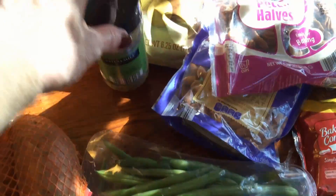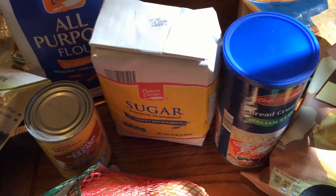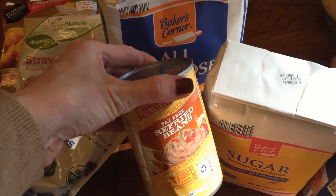I also got some green beans, some Italian seasoning, Italian breadcrumbs, sugar, all-purpose flour, and some fat-free refried beans.